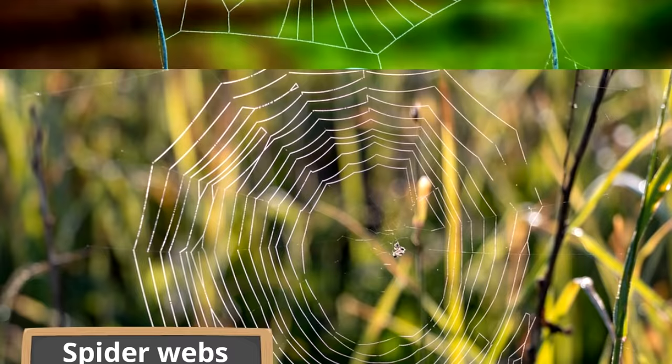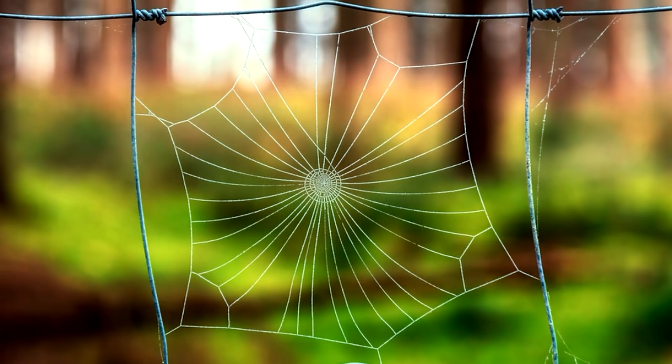Sometimes spiders leave their webs and don't use them anymore. If there's a web that's no longer being used by a spider, that's called a cobweb. Have you ever seen a cobweb before?